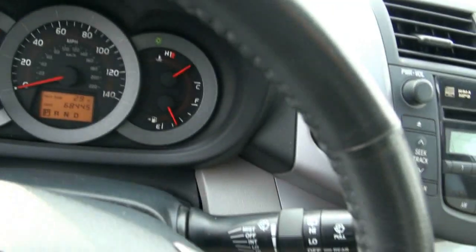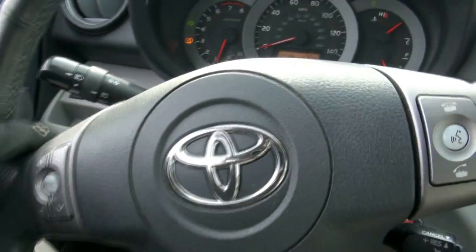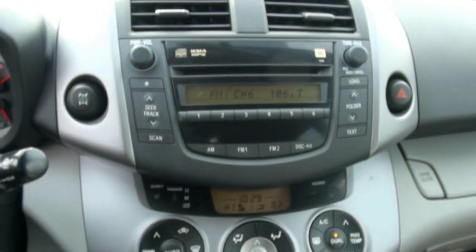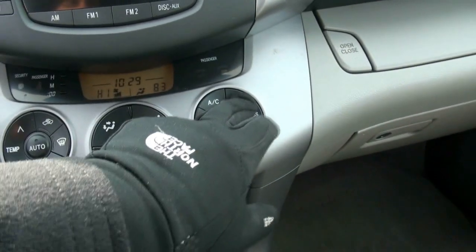Power seat — it's also heated. 68,445 miles. You have the audio controls for the headlights and the fogs. Diff lock. All climate control too, which is very nice, and it's dual.